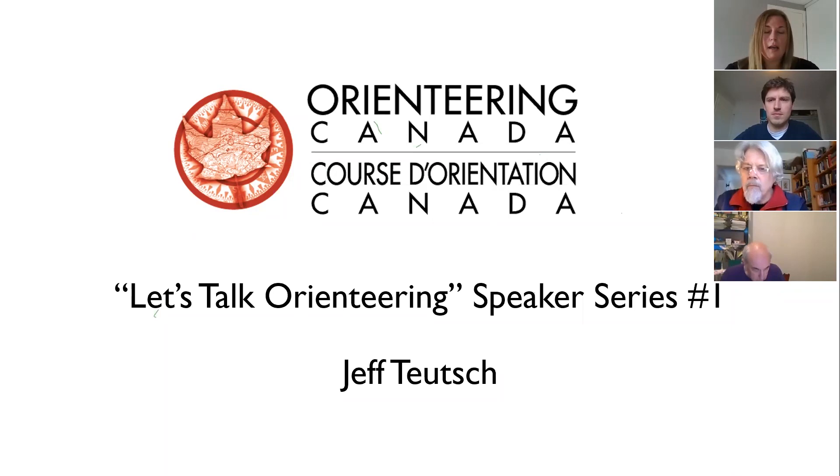We'll try to get to as many questions as possible. Thank you for joining us. I'm going to mute myself now, so enjoy the webinar — I'll pass this over to Jeff.